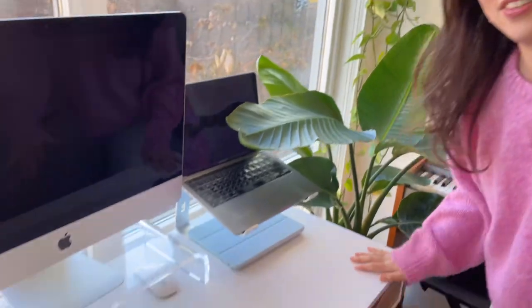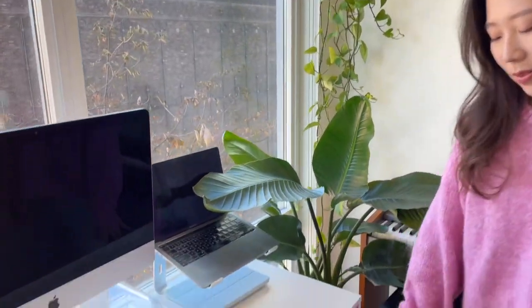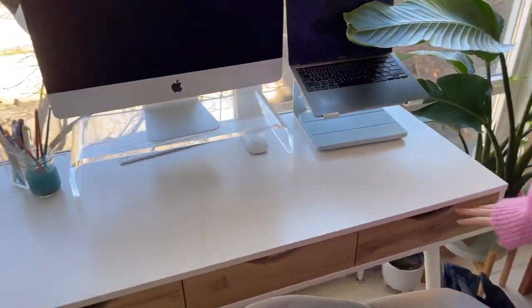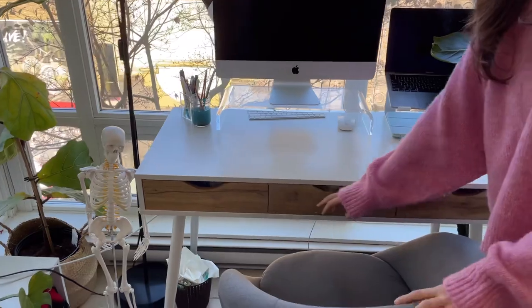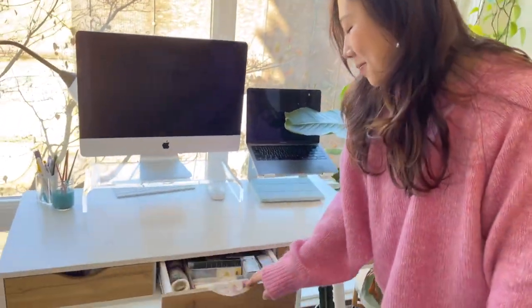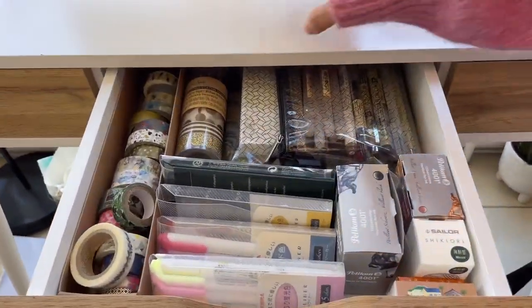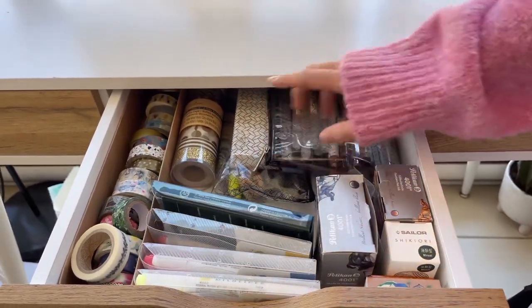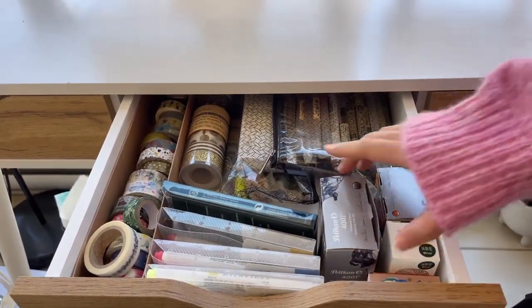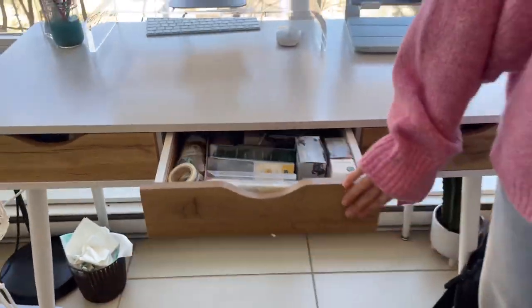This is my desk — I really like it because it's nice, clean, white with wooden drawers. The middle door is kind of interesting because this is like my arts and crafts store, with some washi tapes, highlighters, pens, a fountain pen and ink. This drawer makes me happy.